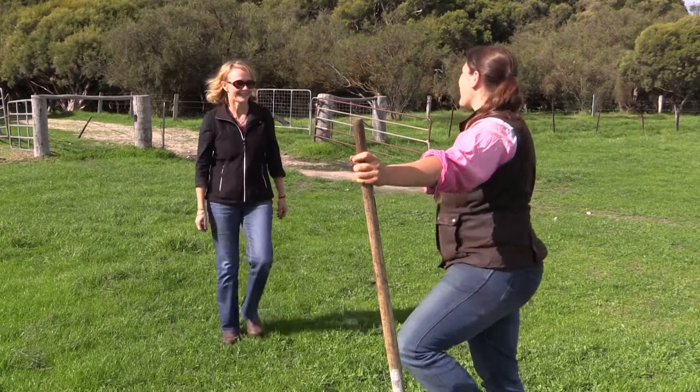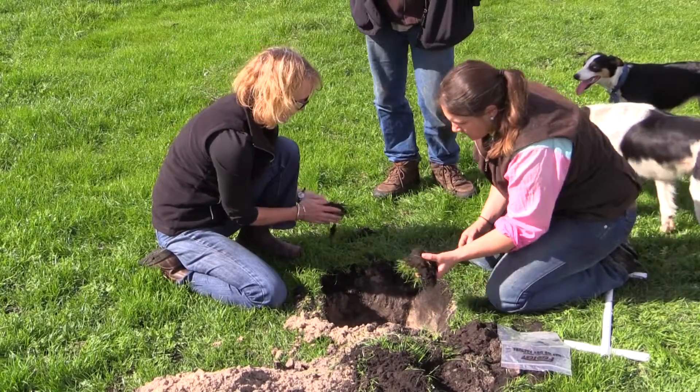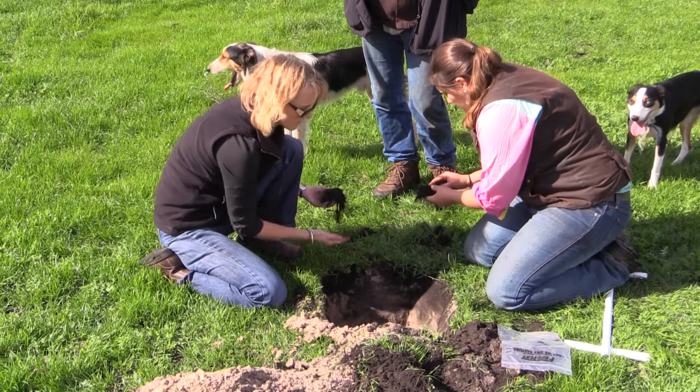I'm Fran Hoyle, a senior research scientist with the Department of Agriculture and Food WA, and I'm interested in soil health and how soils function to support production systems. Healthy soils mean a lot of different things to different people, but essentially a healthy soil is one that effectively functions to support the production system that you're working in.